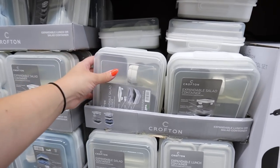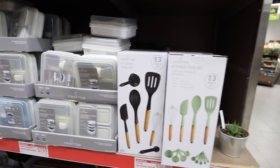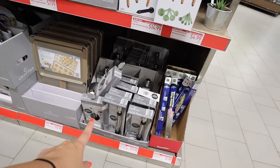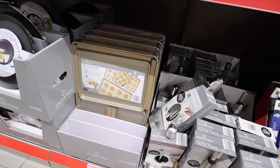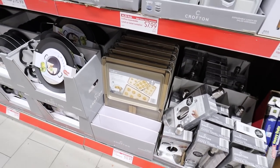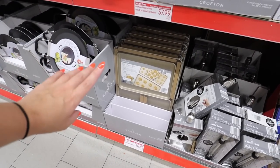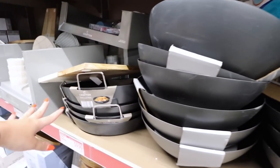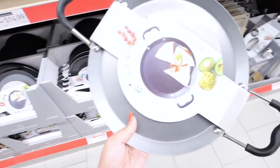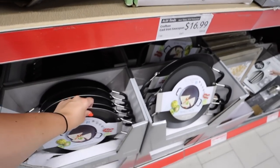They also have lots of kitchen must-haves: food containers with a little dressing jar, great for packing lunch, and a 13-piece kitchen tool set for $14.99. There's a stainless steel paper towel holder and a bakeware set in a beautiful champagne color — also graphite — at $12.99 for a four-piece set. We have a very similar set from Target's Threshold line that was about $35. There are also lots of different pans: a paella pan, a wok, and what looks like a quesadilla pan.